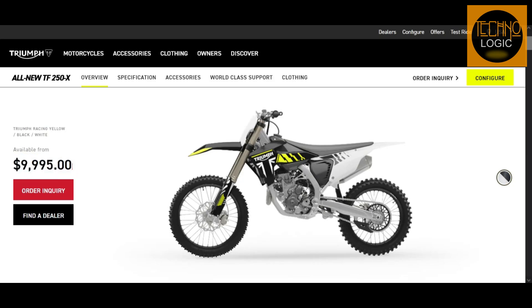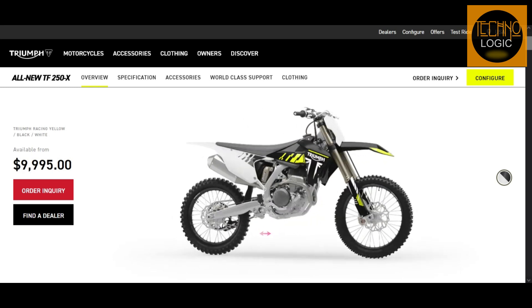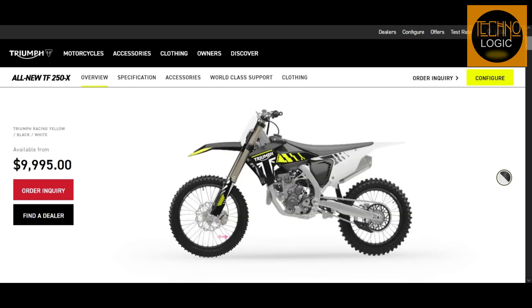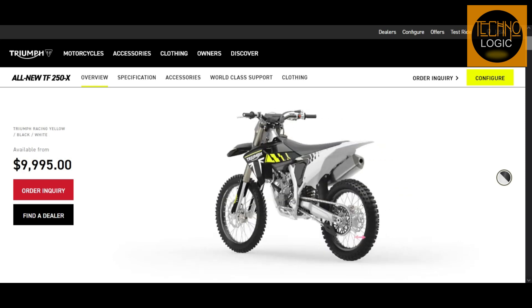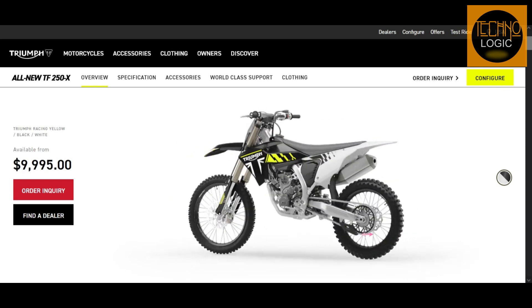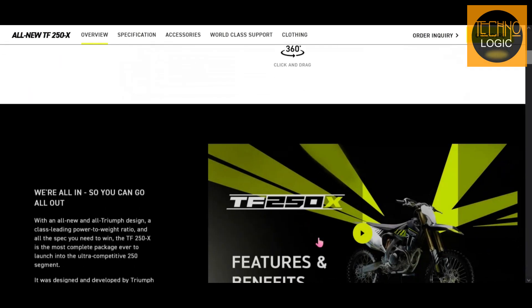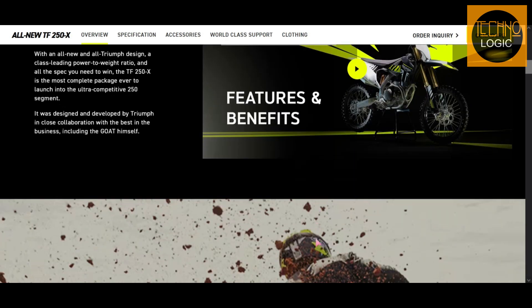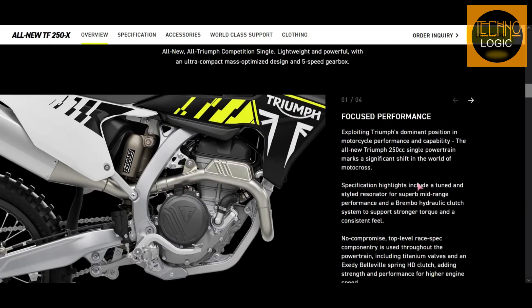The TF 250X is available from $9,995 USD, which is a competitive price for such a premium and complete package. It is only available in one color option — the Triumph racing yellow, black, and white trim — which is distinctive and eye-catching, reflecting the heritage and identity of Triumph as a leading brand in the motorcycle industry.